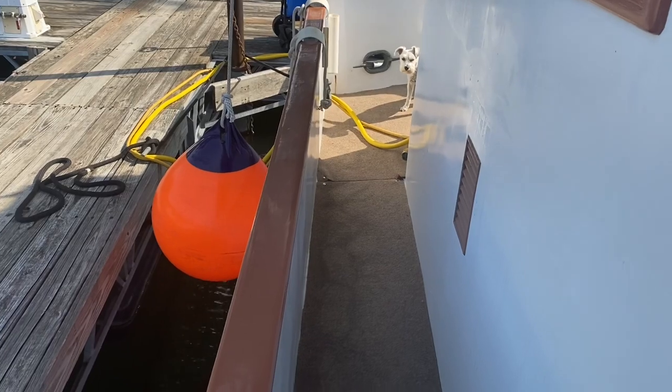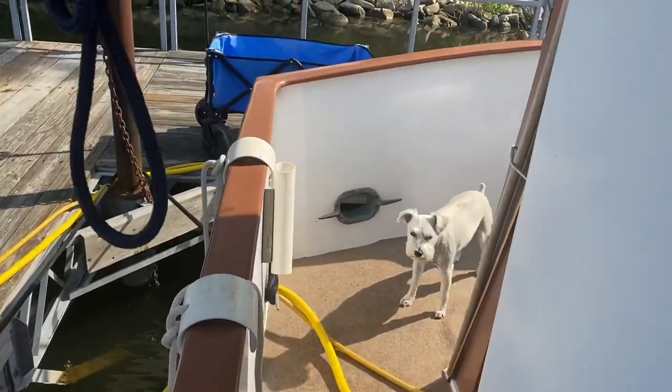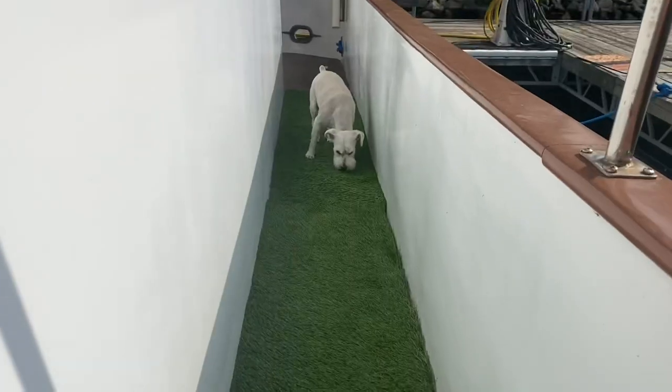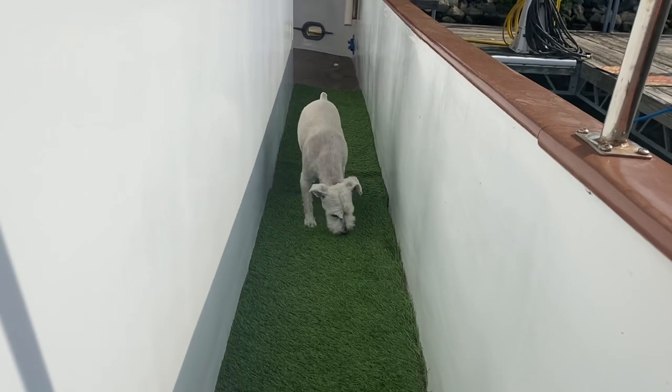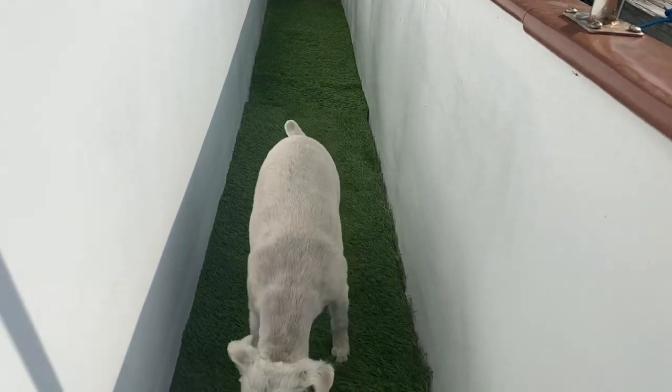To make these decks comfortable for Daisy, we had to put carpet down on them, as you can see right here. Daisy, go use your grass! This is what we did for Daisy to go potty right here — she has her carpet. You can see her sniffing out her area, and when she has to, she uses it.